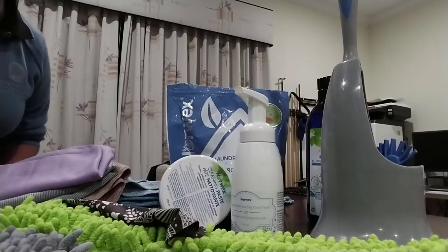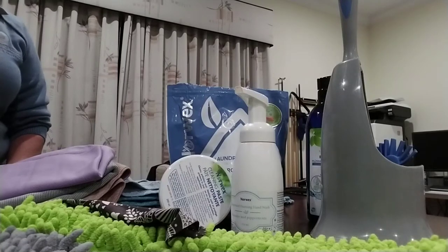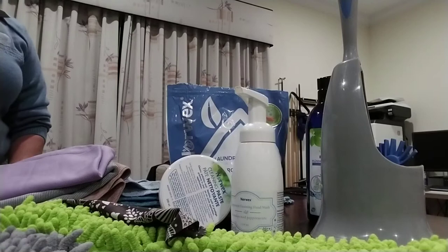Hi everyone, Helen here. I'm just a little bit excited about meeting you all virtually on Friday evening. I thought I would go through a few of my everyday products from Norwex, of which I will demo most of them on Friday.